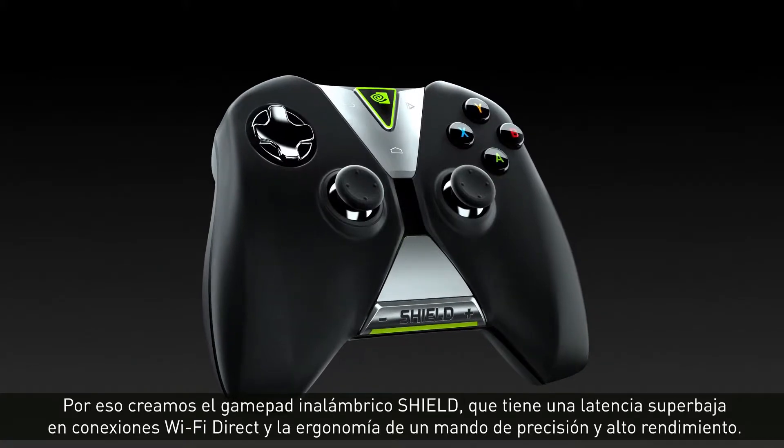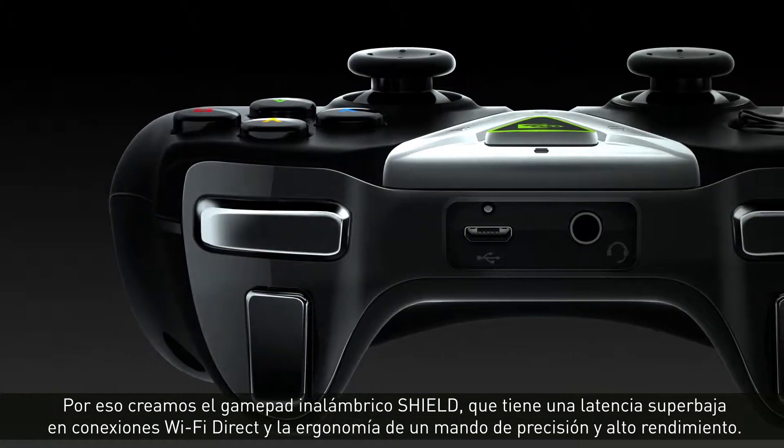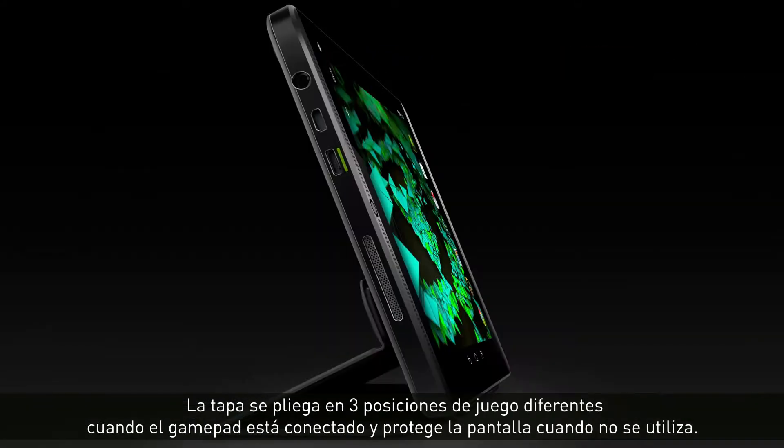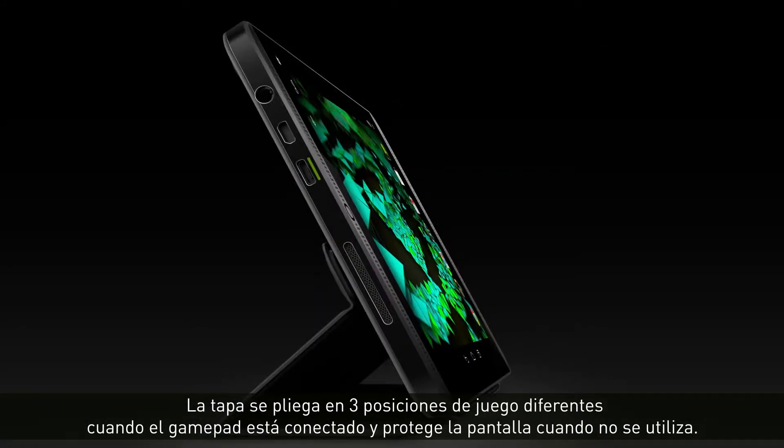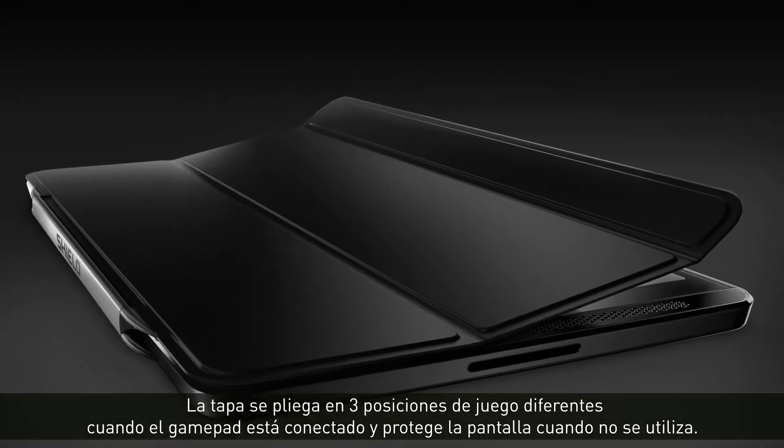We built the SHIELD Wireless Controller with super low latency Wi-Fi Direct and the ergonomics of a high performance precision controller. The cover folds up into three different gaming positions when you're using your wireless controller, and protects the screen when not in use.